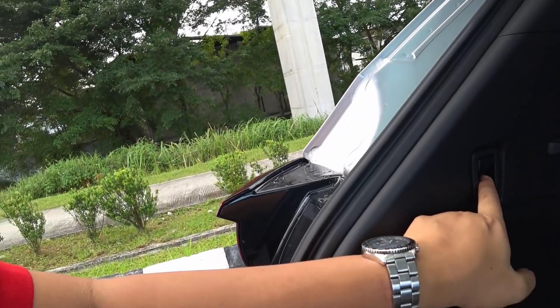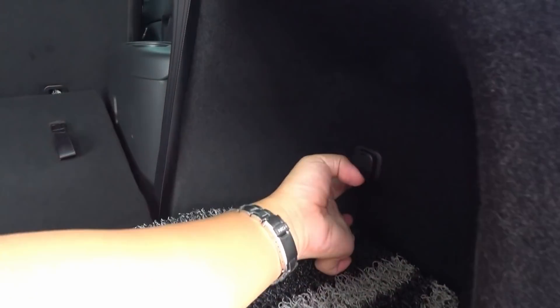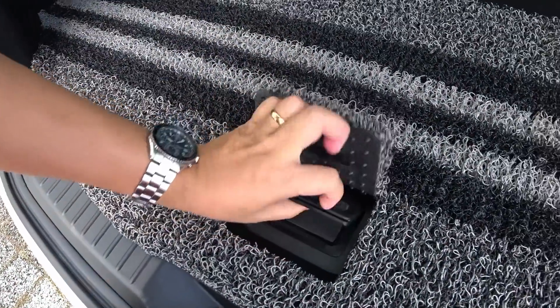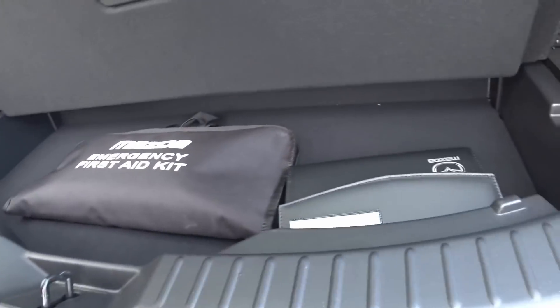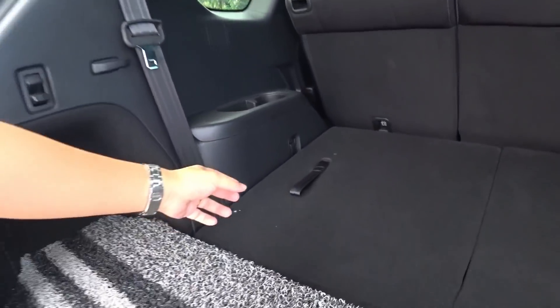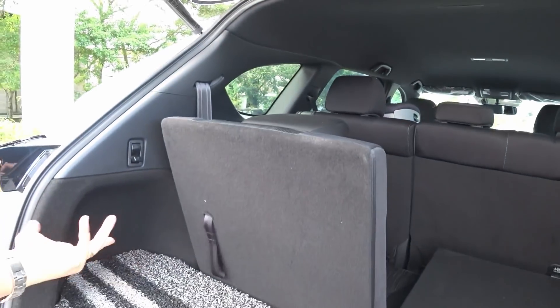You've got two shopping hooks here, rated for a maximum of three kilograms each. You also have a 12-volt socket. Underneath the boot floor there is a hidden compartment where you can store more things. So here we have the luggage space in five-seater configuration — pretty decent.